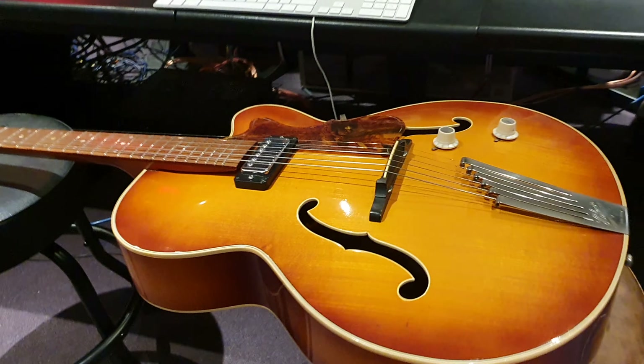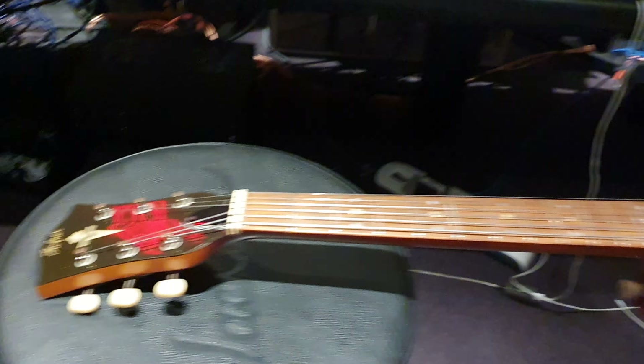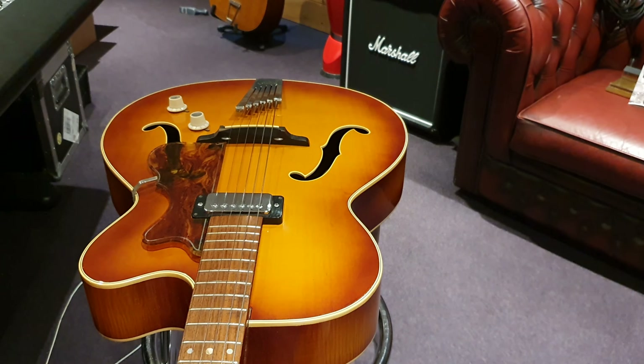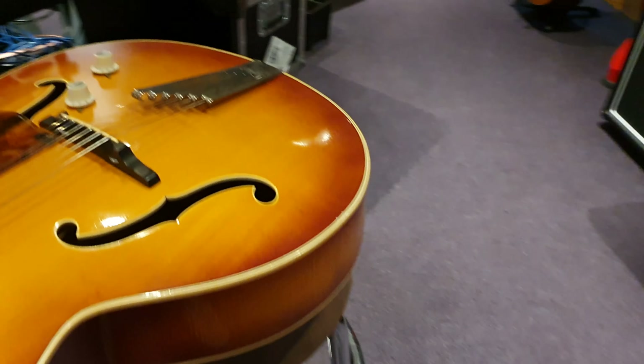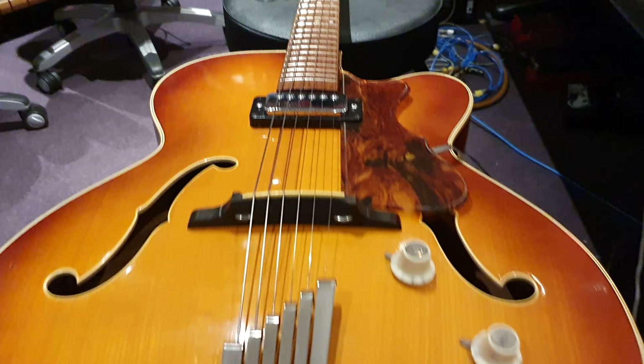This is crazy clean. This guitar, believe it or not, is 50 years old — it's half a century old. 1971, guys. It is the cleanest example we've ever seen. They did not make many of these, and there's a really cool story behind this.